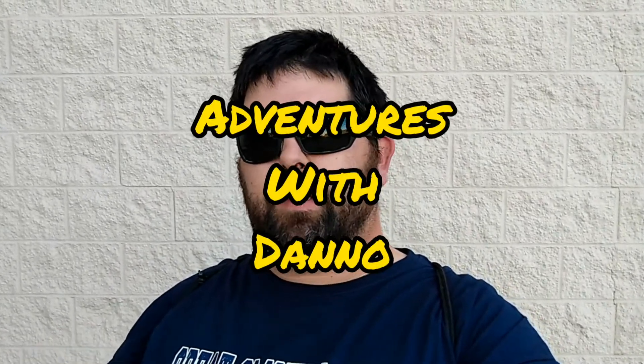Happy Friday! Today me and Jessica are going out Halloween shopping. We're going to try and find a few decorations. We're going to stop by Hobby Lobby and I think we're going to go to Target maybe after that. If you're new to the channel make sure you subscribe down below so you don't miss a thing.